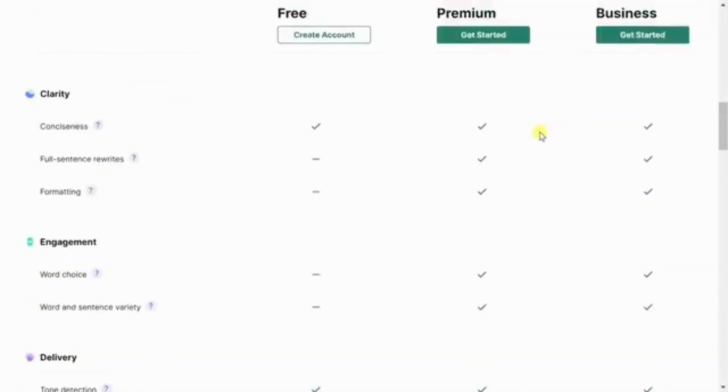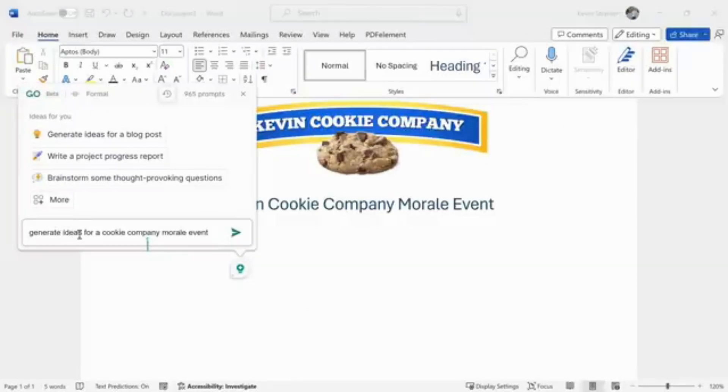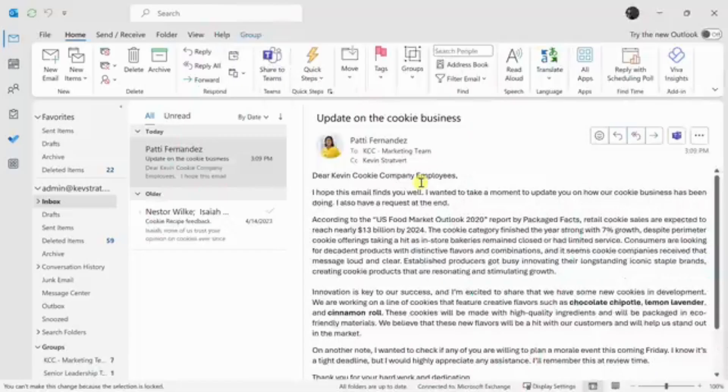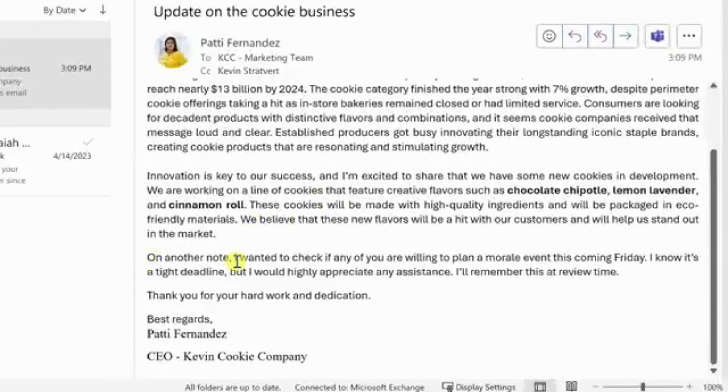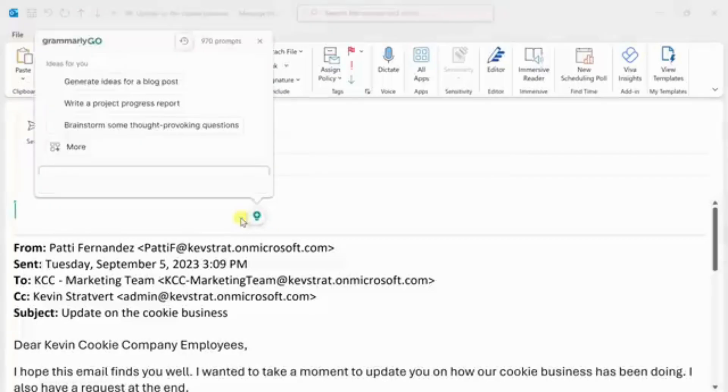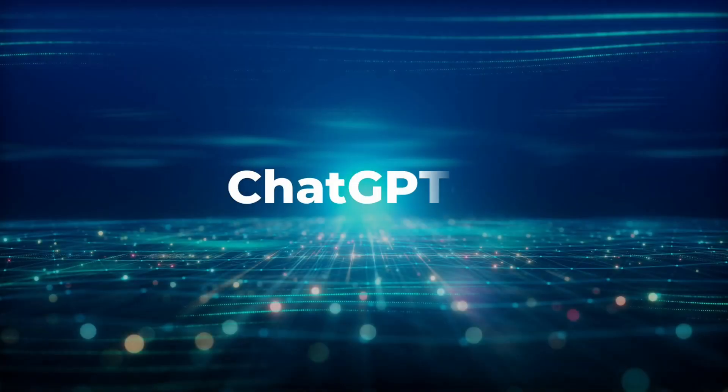Grammarly also offers plagiarism detection, which is invaluable for academic and professional work. With seamless integration across browsers, Microsoft Office, and even mobile devices, Grammarly is accessible wherever you write. Its intuitive interface and in-depth feedback make it an essential tool for anyone looking to elevate their writing quality to the next level.